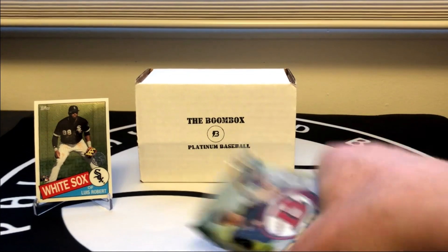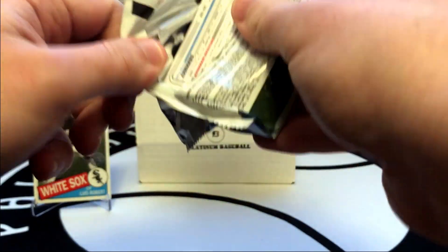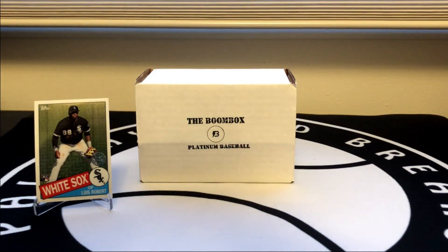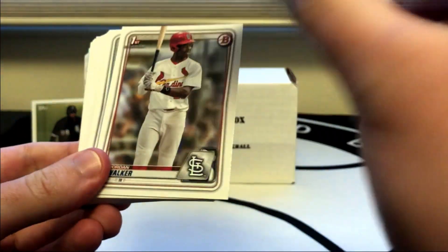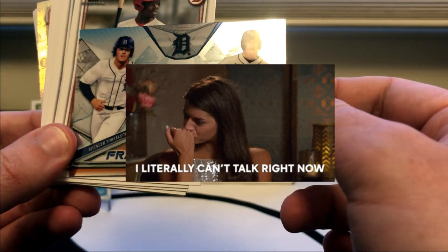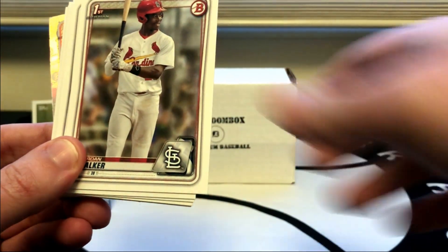All right, last pack to try to save the day is gonna be 2020 Bowman Draft. I love this stuff — you've got a one in four shot of getting an auto in here. There are three in a box and we did get a thick card, so it could just be numbered — we'll see. We got a Franchise Futures card and that is Spencer Torkelson and Dylan Dingler — two fun names there at the very least.